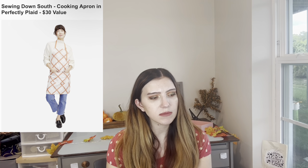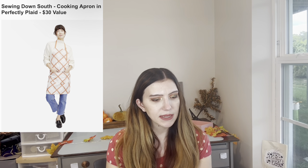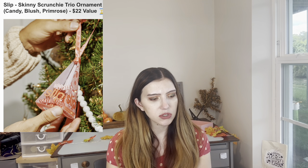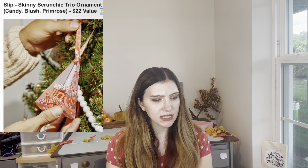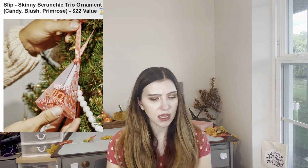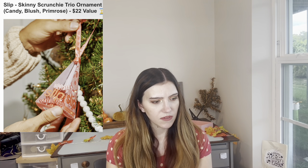We have an apron for $30 value from Sewing Down South — it's cute with a cute print, but I don't need it. Makes sense for making cookies and cooking with family. Then from Slip, these are the Skinny Scrunchie Trio Ornaments — $22 value in three shades: candy, blush, and primos. They're super cute and supposedly don't leave a crease in your hair. They're 100% mulberry silk and made with non-toxic dyes.